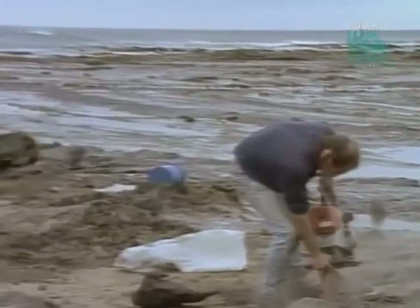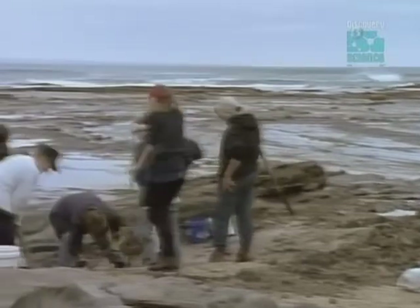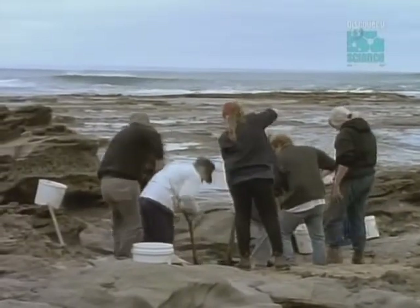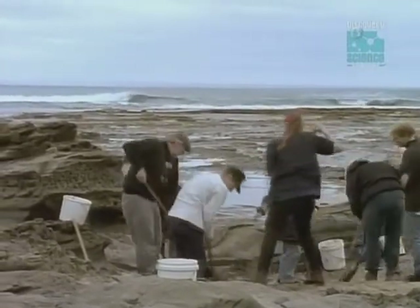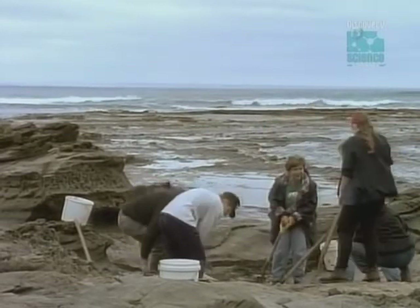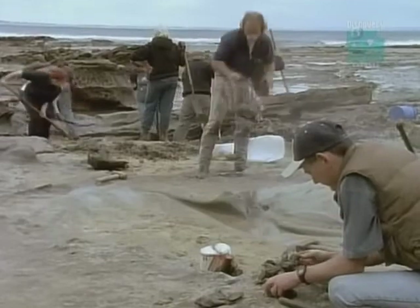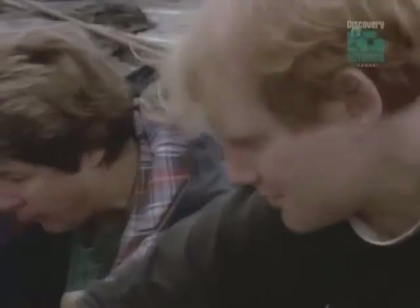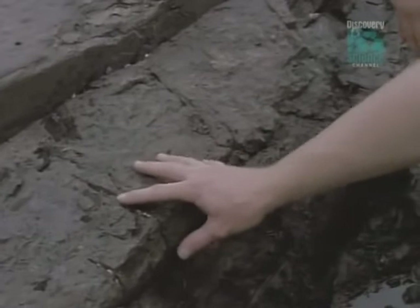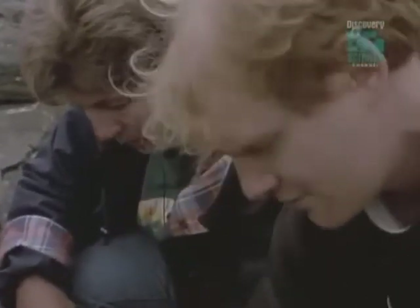To everyone's amazement, they discovered the rocks here at Inverloch were laid down 120 million years ago — 10 million years before those at Dinosaur Cove. Here was the chance to look even further into the past. The site has produced some total surprises: dinosaurs are cropping up in the wrong place at the wrong time, and some long-standing theories of dinosaur evolution have been turned upside down.